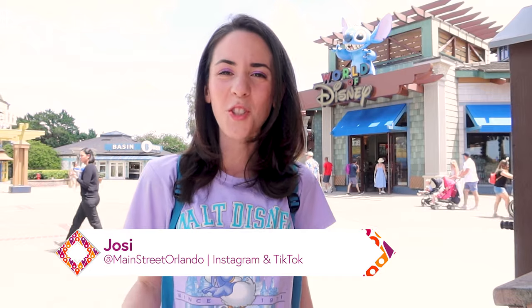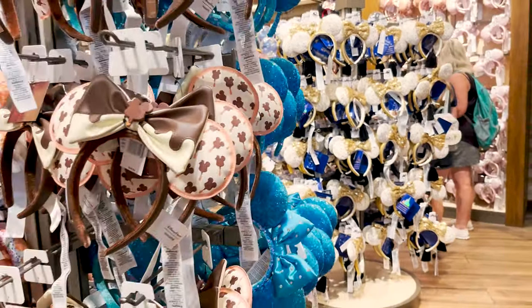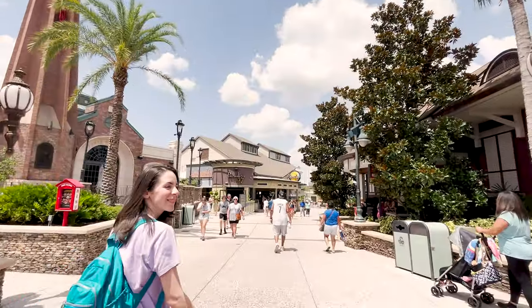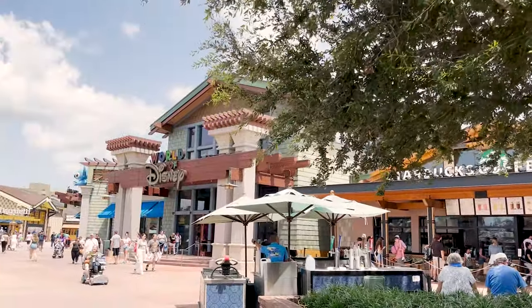Hello and welcome to my channel Main Street Orlando, my name is Josie. Today we're doing our monthly World of Disney merchandise tour here at Disney Springs. I'm with my husband Emil today — he's going to help me hold all this beautiful merch. This is you guys' favorite merchandise tour video, so let's go inside and look at all of this Disney merch.